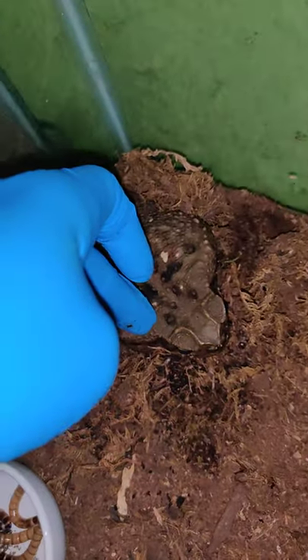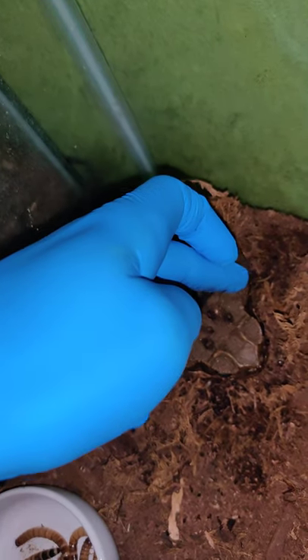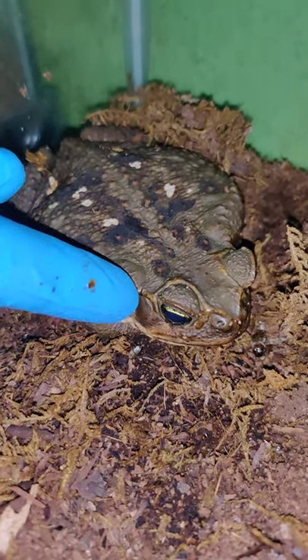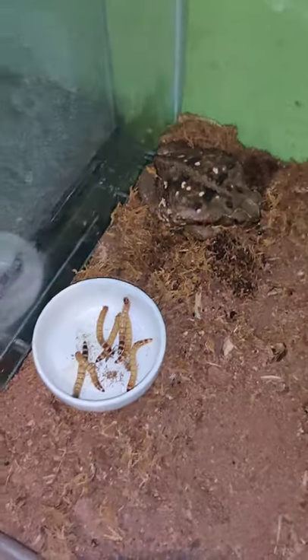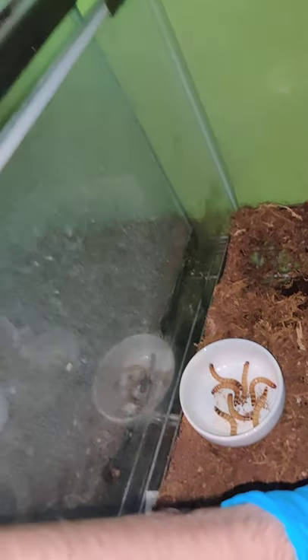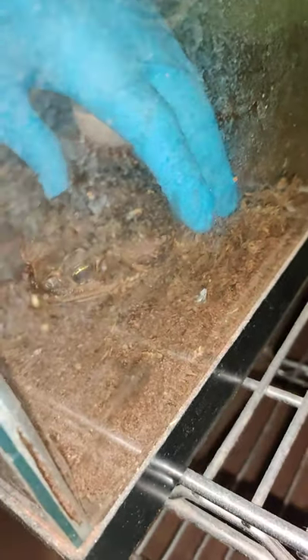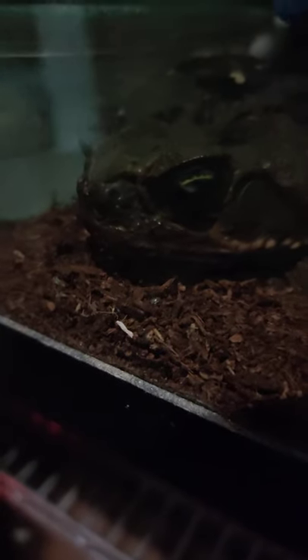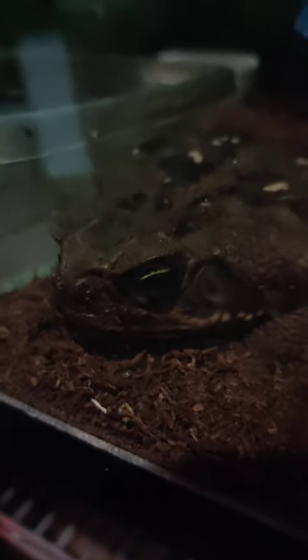Right there on either side of the head, his tympanic membrane is right there. But that large, looks-like-a-giant-warty thing — that is called a paratoid gland, and that produces a powerful toxin. That paratoid gland produces a powerful toxin. This gland right there. That toxin isn't always over their entire body because it does come out through that gland, and it comes out in a milky secretion.